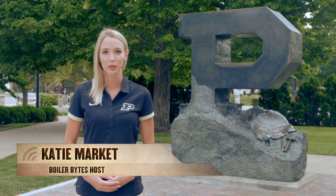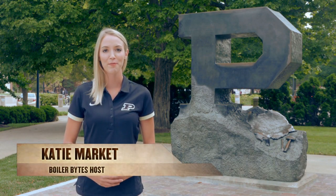Hi, I'm Katie Market and welcome to Boiler Bites, your inside look at Purdue University. Last spring, a Purdue student club hosted the first ever Collegiate National Championship in a new sport that's soaring in popularity.